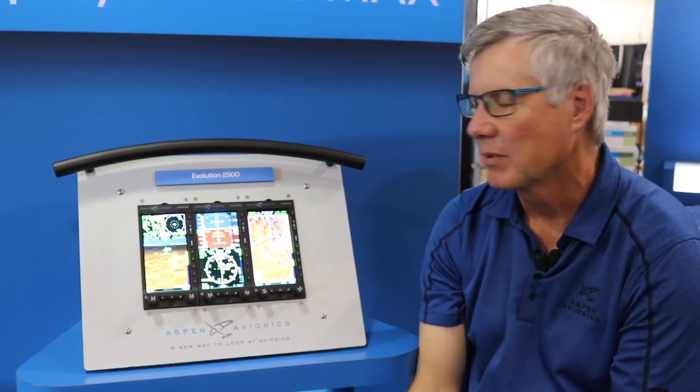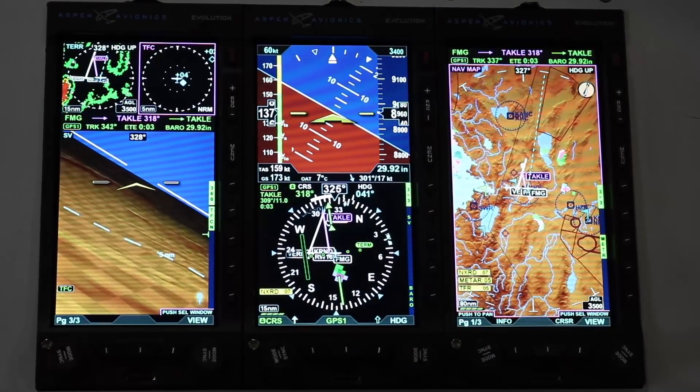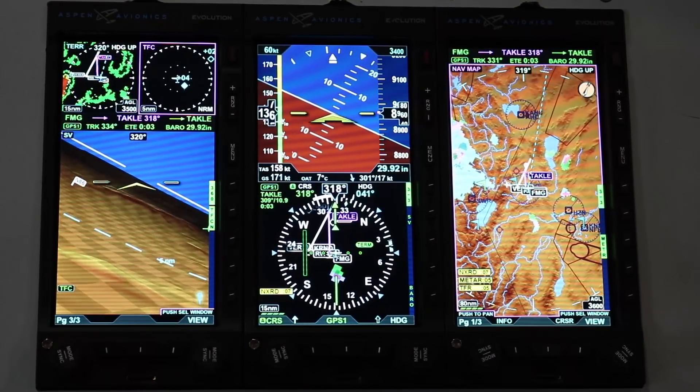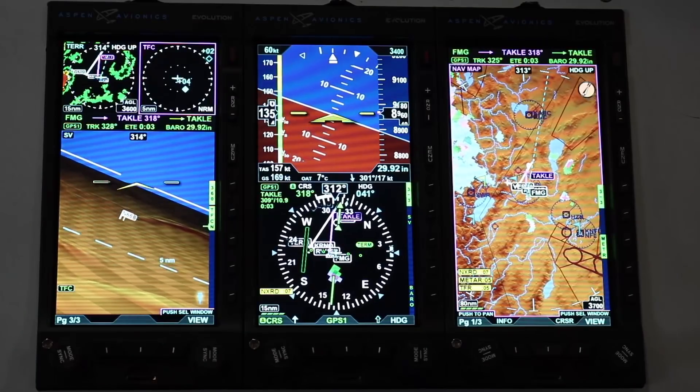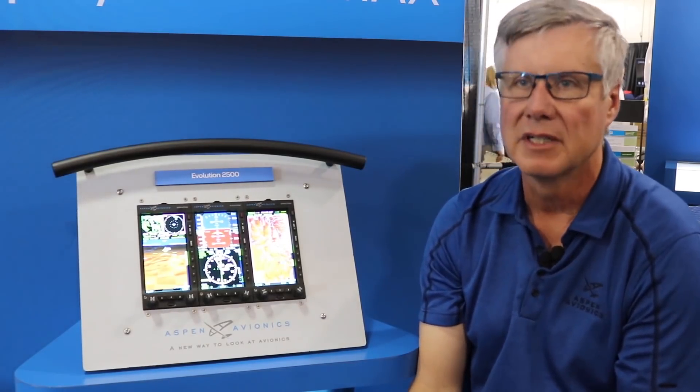We have several new things that we've introduced to this new product, but most importantly is new hardware and new displays. It allows the ability to take advantage of new colors and more vibrant displays, which are very important to our customers and very prevalent in the industry today.